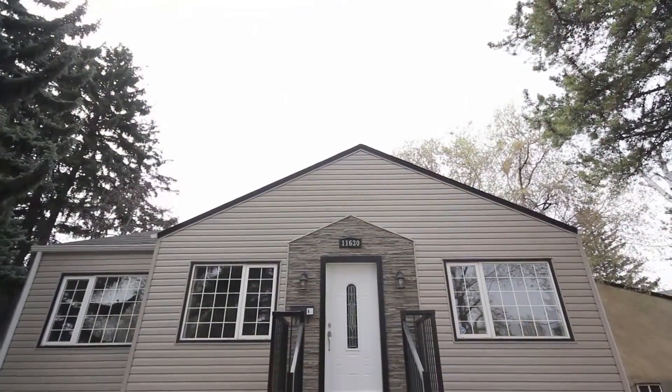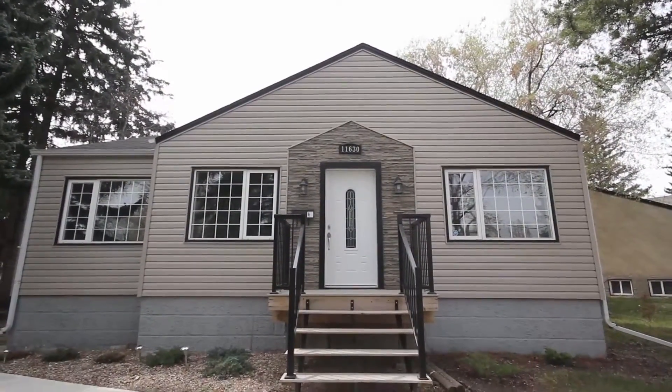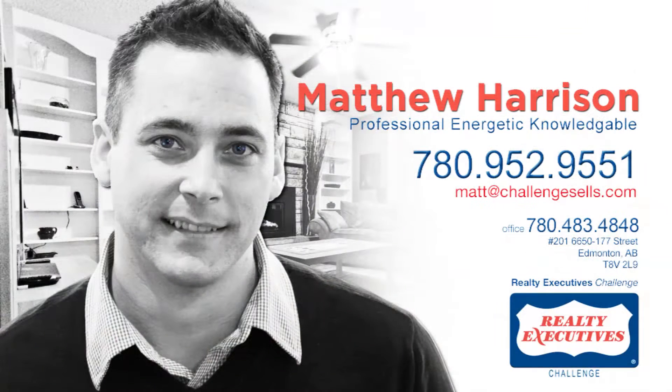Don't miss out on this home. For more information on this great listing, call Matthew Harrison at 780-952-9551.